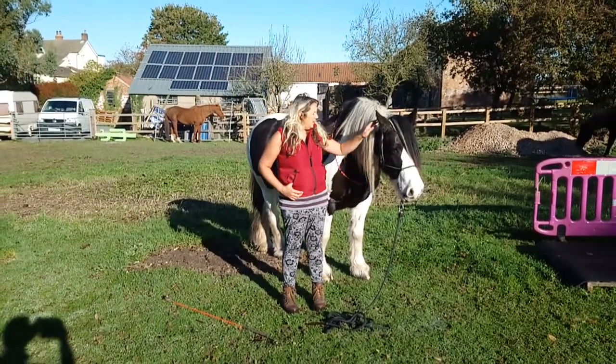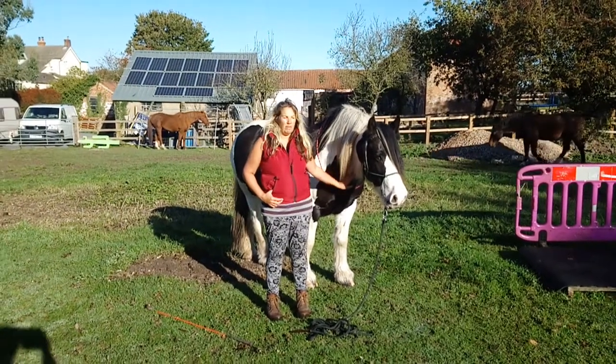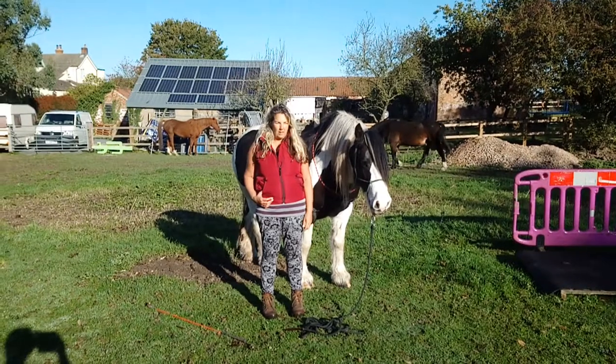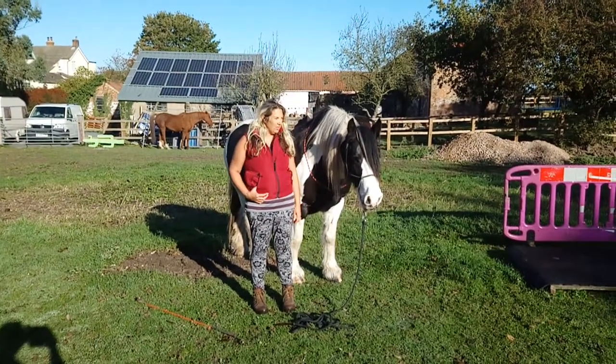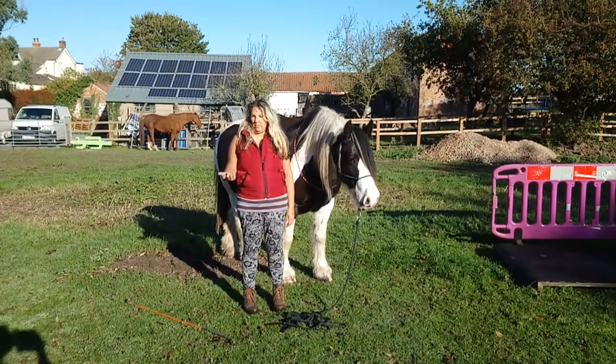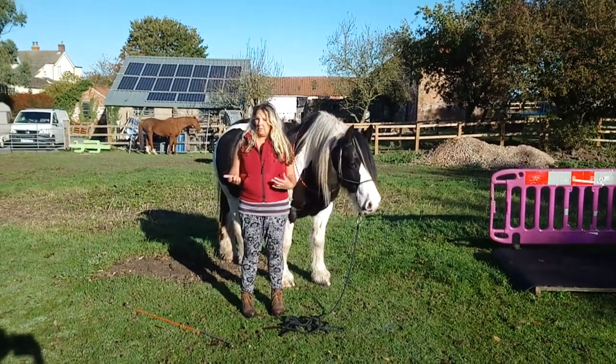This is Finian, my horse, and we're going to do a little bit of horse agility today, moving around some of the obstacles that we've got here on our course — just to show you how the circles can help you to move around obstacles.